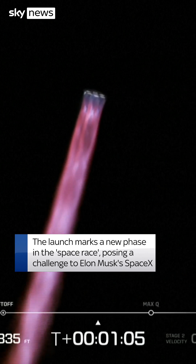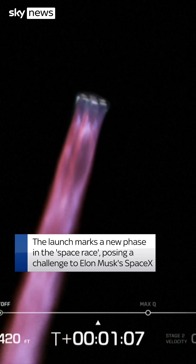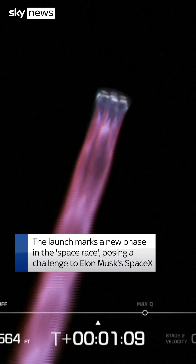Chamber pressure continues to look good. And lift off — all seven engines continue to look good on the first stage. Two minutes, 40 seconds.